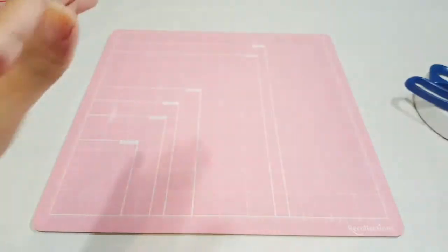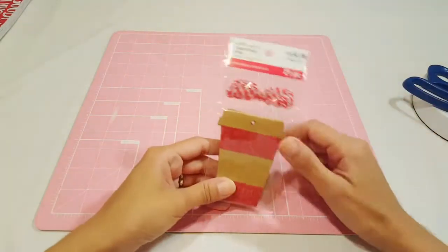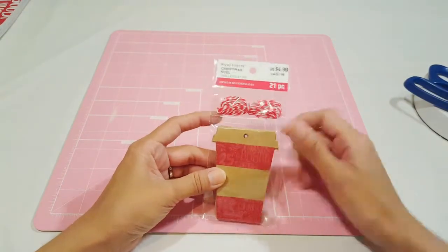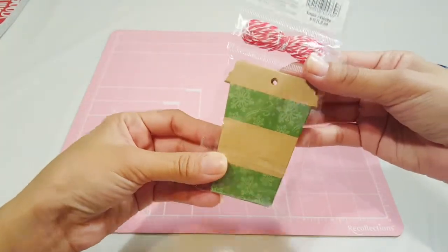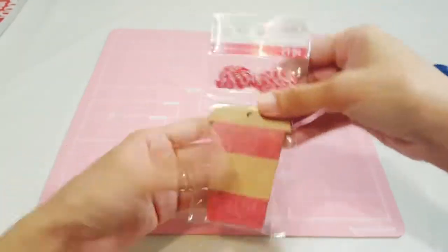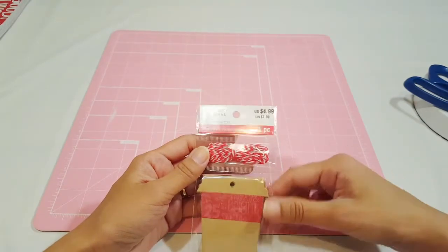Normally what I do is go online to make my list to see what I want to get. I also picked up these coffee tags — they are really cute. They come in red and green, I don't think they come in any other colors, and it comes with some string. There are 21 pieces.